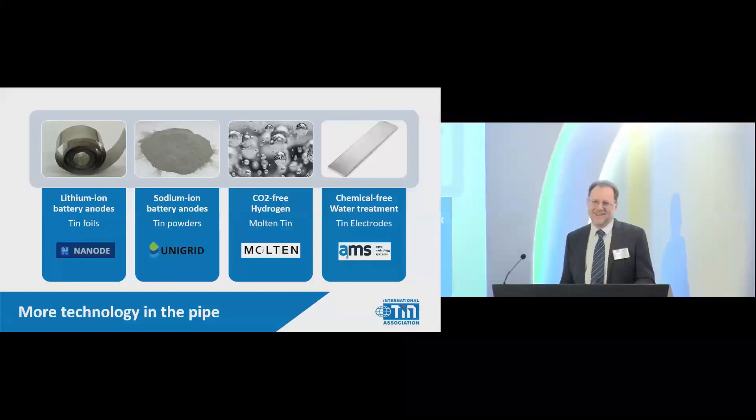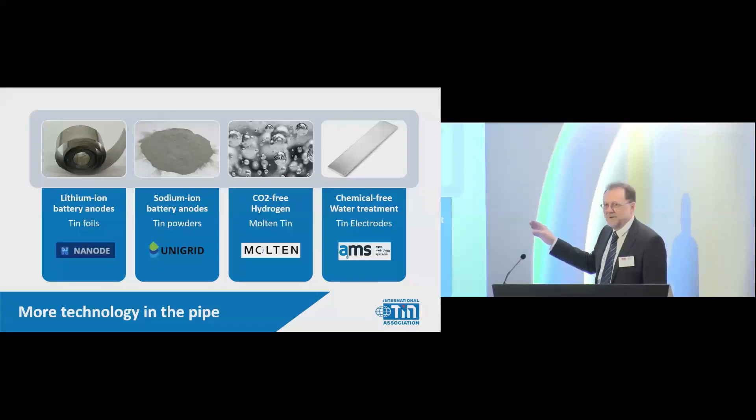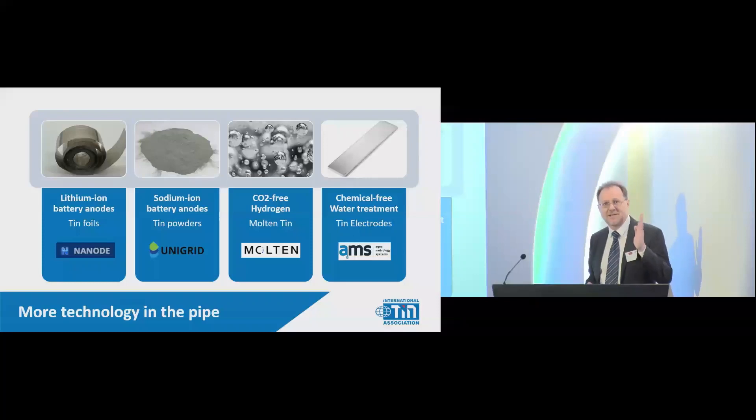There is a fourth area — R&D developments in tin now just starting to move into commercialization. There are four startup companies moving into this field with tin technologies. The first, Nanode, is looking at tin foils for lithium-ion batteries. A lithium-ion battery today has a copper foil electrode, but copper just conducts whereas tin interacts with lithium, meaning you can make the electrode five times thinner. They're making a tin foil using melt spinning, which is a very fast, easy route.